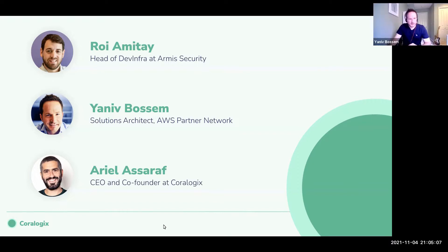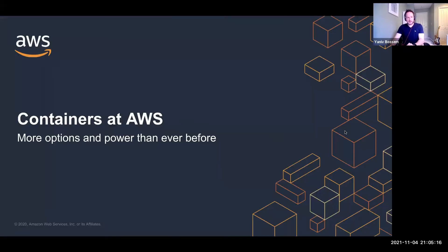Thanks so much, Ariel. Thanks everyone for joining, and thanks CoreLogix for having me. We're going to talk about scale and global scale, and I'm going to get started with one of the most popular ways for our customers to achieve scale, which is containers. I'll cover some containers on AWS and some of the solutions you can use, as well as integration points with our partners.